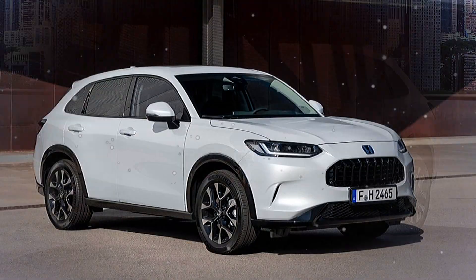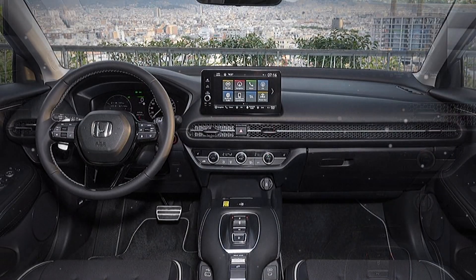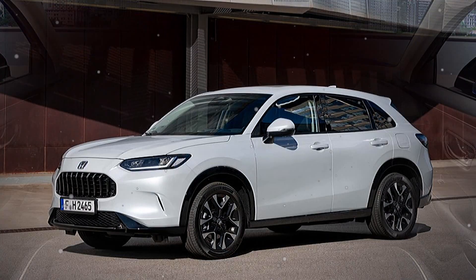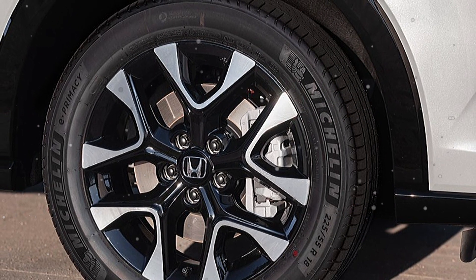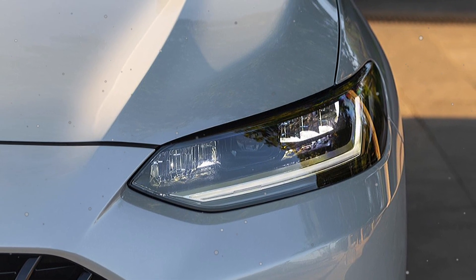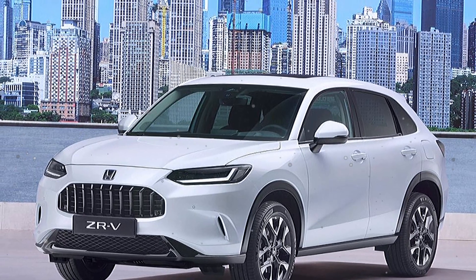This is the all-new Honda CR-V. Now we discuss some key engineering.